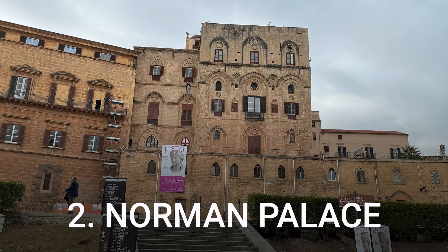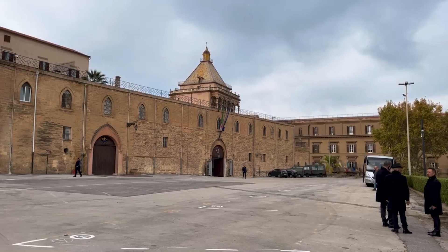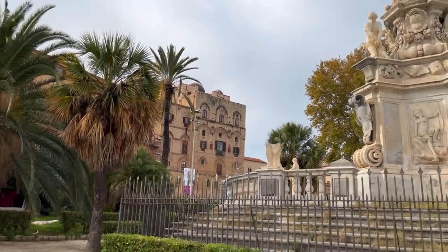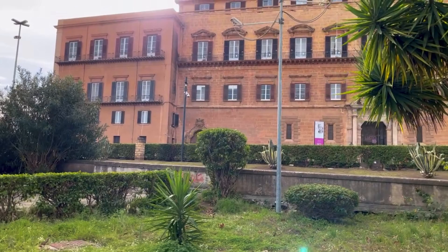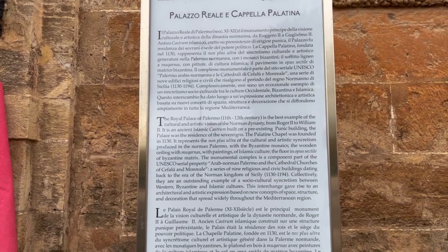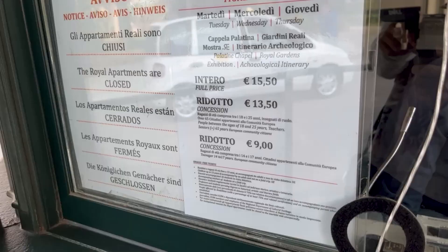Number 2: Norman Palace. If you continue walking down Vittorio Emanuele Street, after only 5 minutes you'll reach a beautiful city park dominated by the imposing Norman Palace. Also known as the Royal Palace of Palermo, it dates from the 9th century and boasts a simple neoclassical facade. Built to accommodate Arab emirs, the palace was later occupied by the Normans who expanded it, then by Spaniards. It was the seat of the kings of Sicily in the 11th and 12th centuries and nowadays houses the Sicilian regional assembly. Within the complex, you can tour the stunning Palatine Chapel commissioned by King Roger II, royal apartments, archaeological exhibitions, and the royal gardens. The full ticket costs €15 per person and the visit takes about two hours.